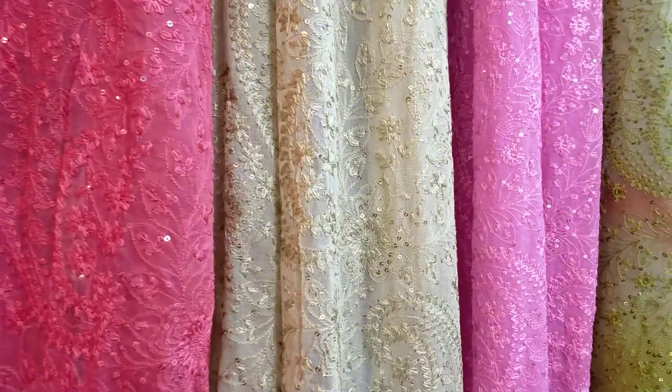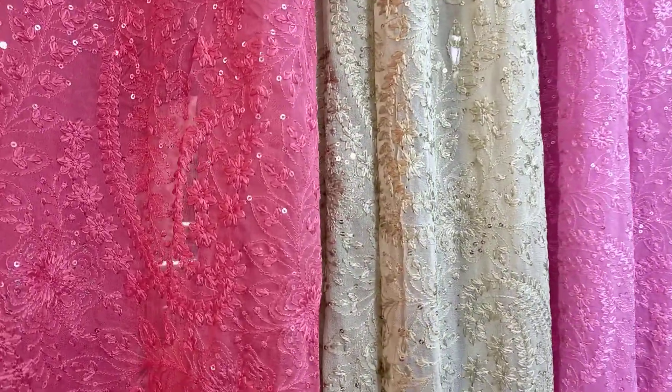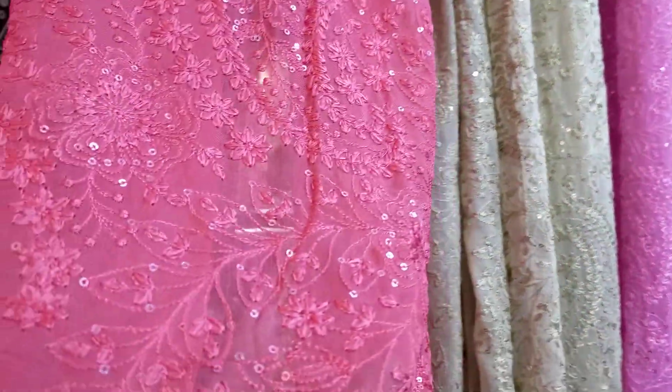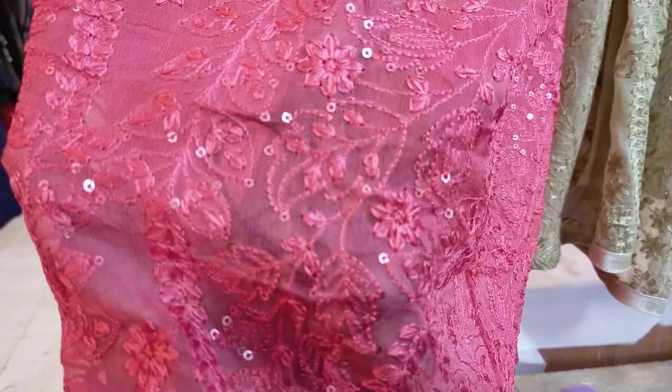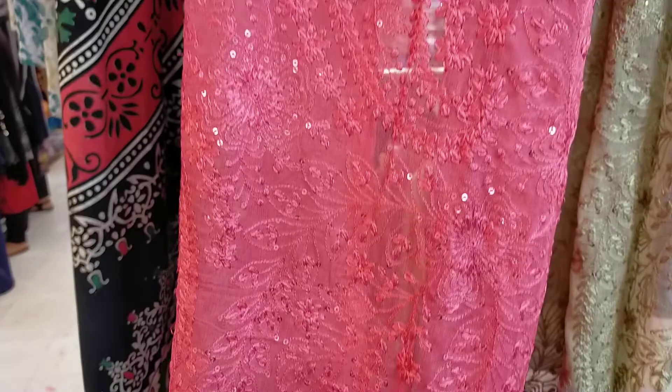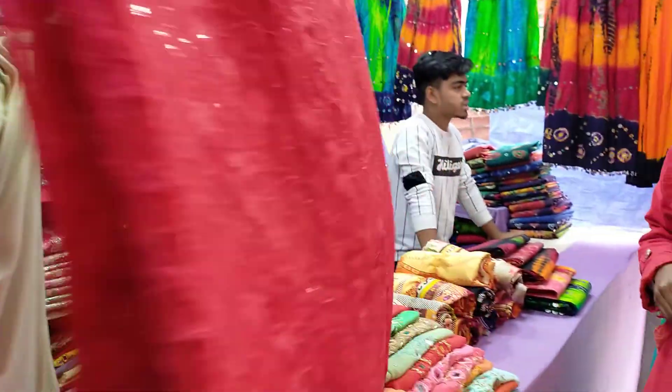Look at the Pakistani Carries Chiffon Shari. Look at the original Pakistani Carries Chiffon Shari. Look at the fabrics — the Chiffon Shari has a very good pattern. The color combination will be a different color. Look at those — they are very good.